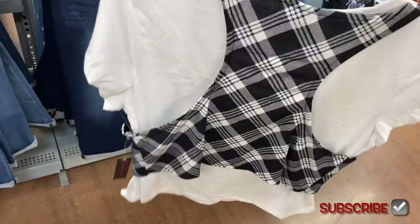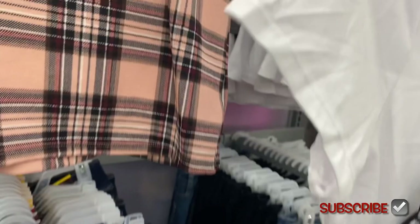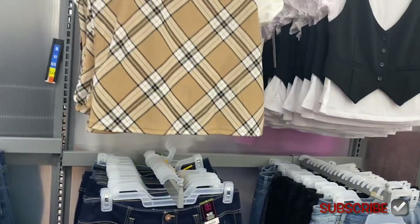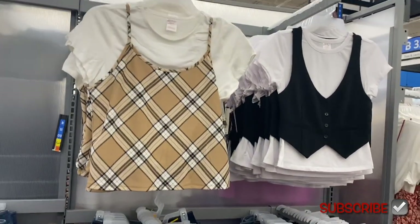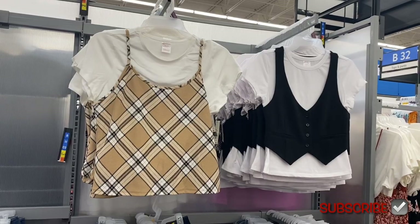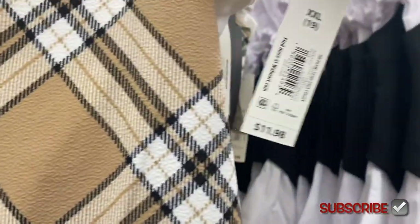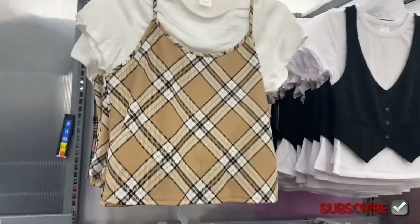It's kind of like a racer back in the back. You can also get it in yellow or a beige color, or get the vest in black as well. These are adorable and both are $11.98.